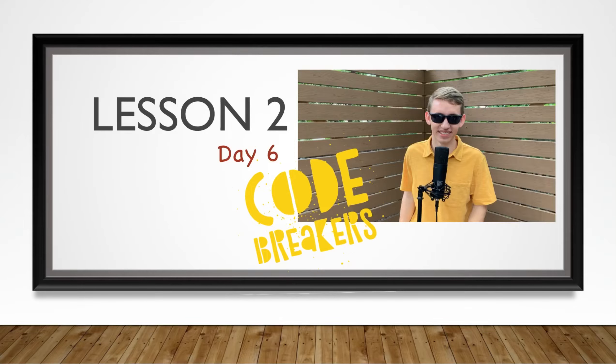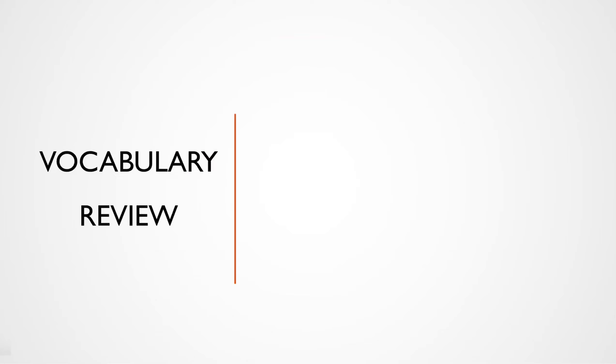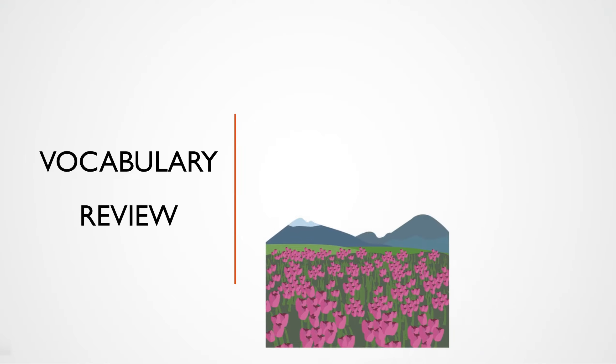Today, we'll be talking about prepositional phrases. Alright, Code Breakers, here comes the vocab challenge. See if you can tell me the Latin word for garden.